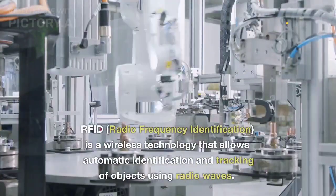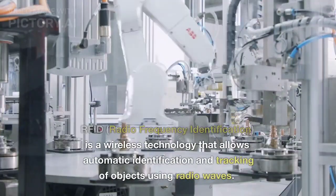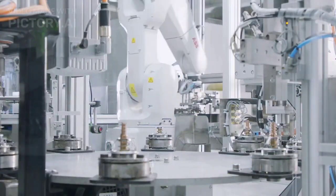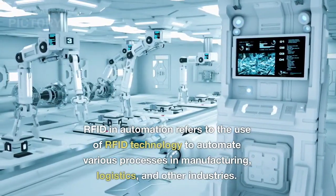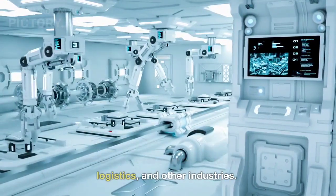RFID, Radio Frequency Identification, is a wireless technology that allows automatic identification and tracking of objects using radio waves. RFID in automation refers to the use of RFID technology to automate various processes in manufacturing, logistics, and other industries.